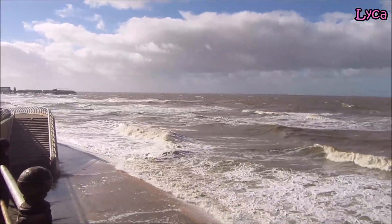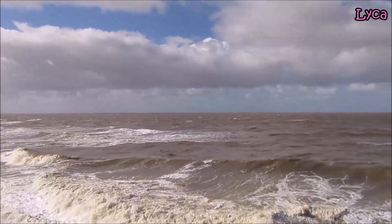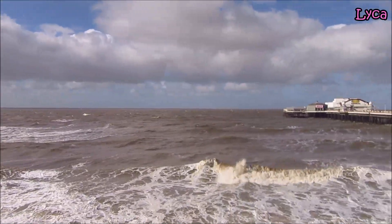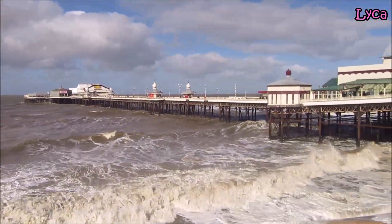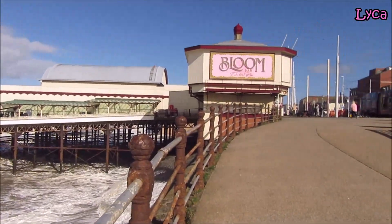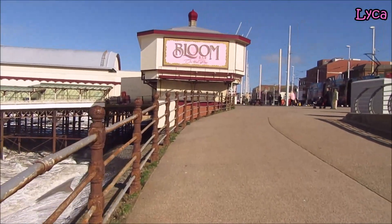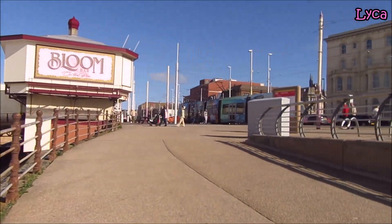Let's take a look out there. I just appreciate that cloudy sky and those waves. I'm bringing people all the way around so we can see our favourite pier — well, it's my favourite pier — and the majority of people that come to my channel do say they like North Pier the best.